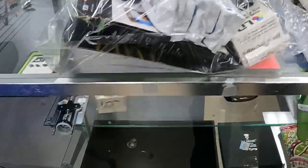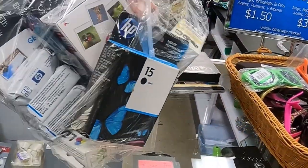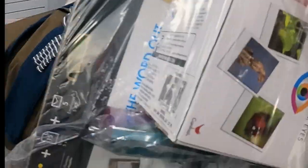Just as I was about to leave, I saw a whole bag of printer ink for $7 down below, so I decided to go ahead and take a gamble on it and see if there's anything good in there.